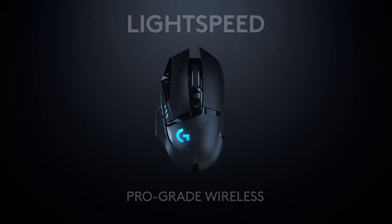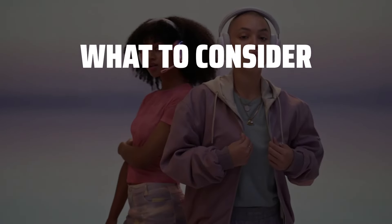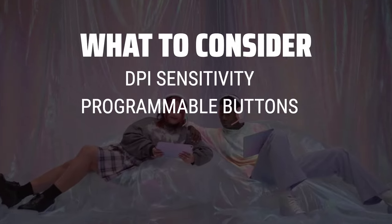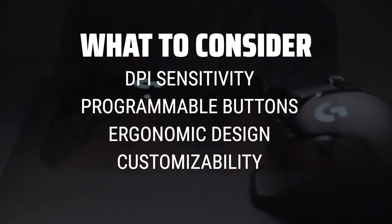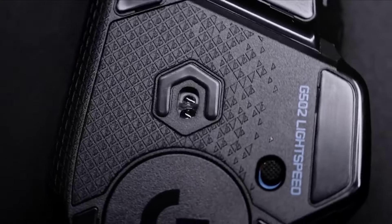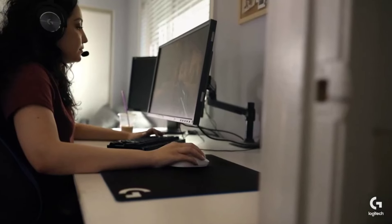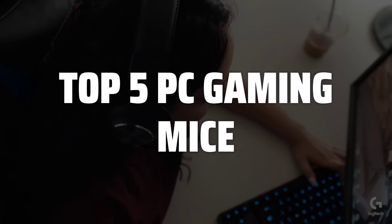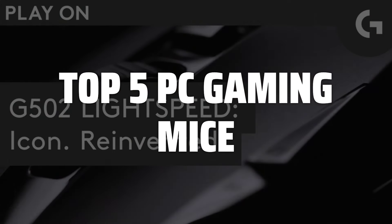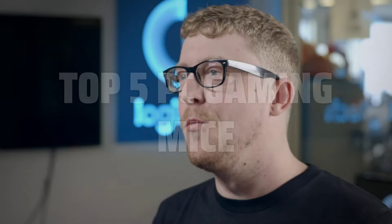The best PC gaming mice is probably one of the most crucial components for gamers looking to gain that competitive edge. When choosing a gaming mouse, it's important to consider factors such as DPI sensitivity, programmable buttons, ergonomic design, and customizability to suit your gaming style. To help you find the right model, we've listed the top 5 PC gaming mice and their key features, plus the things you need to consider to help you choose the best one for you. Links to all products mentioned in the video are in the description below.